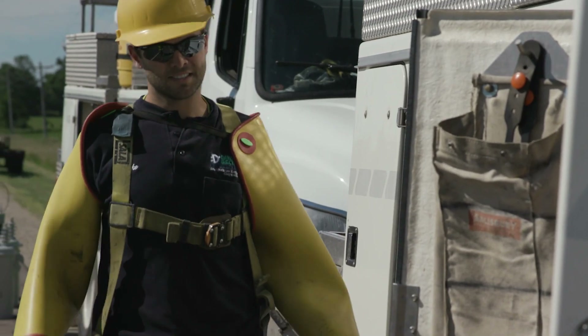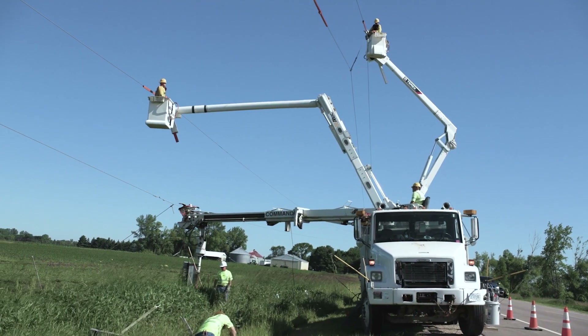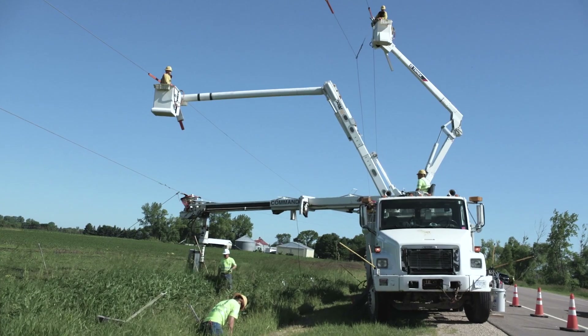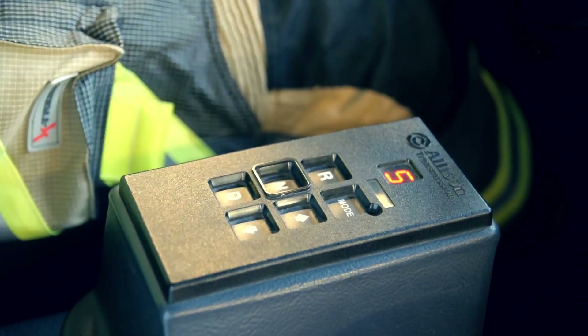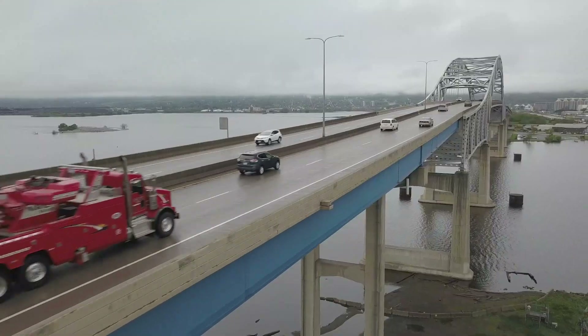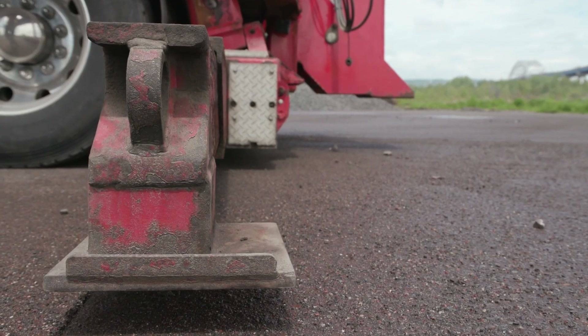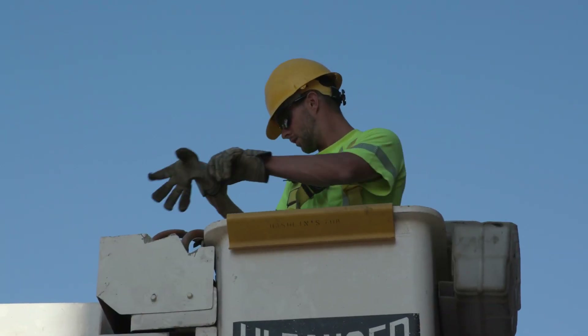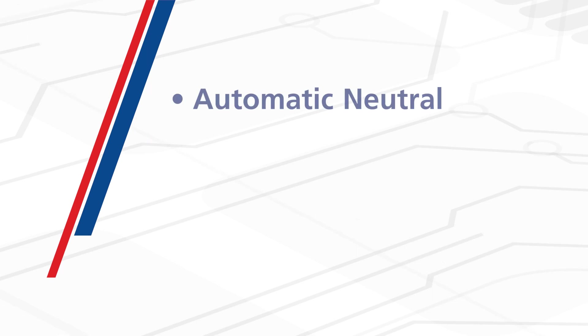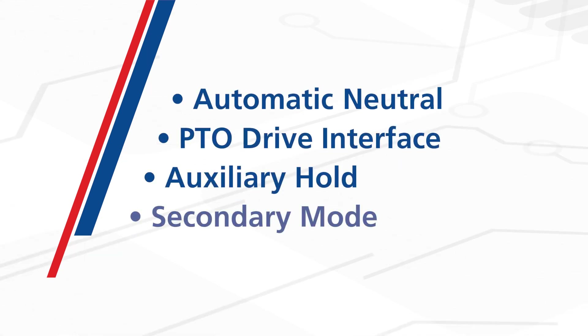When programmed, these functions increase vehicle productivity as well as protect against inadvertent damage. Not only does this significantly increase customer satisfaction, the I-O functions are also a great feature to highlight when selling Allison-equipped vehicles. In this video, we will review some of our most popular I-O functions, including Automatic Neutral, PTO Drive Interface, Auxiliary Hold and Secondary Mode.